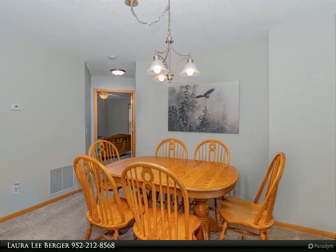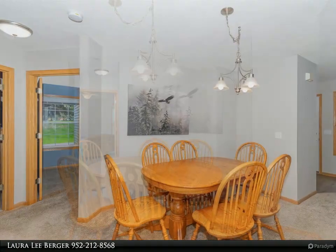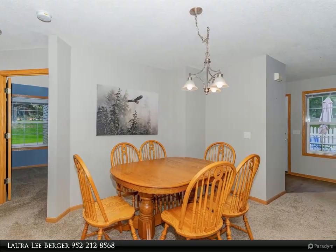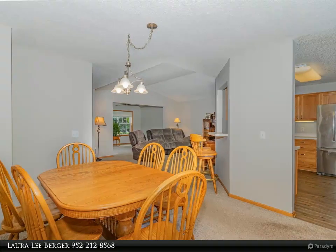The home features an oversized garage with a tool shop and plenty of storage, and is set in a private area with minimal street traffic. The association provides a clubhouse for additional entertainment options. Experience comfort and convenience in this inviting community.